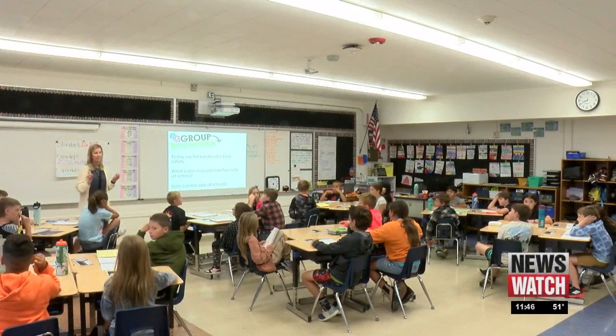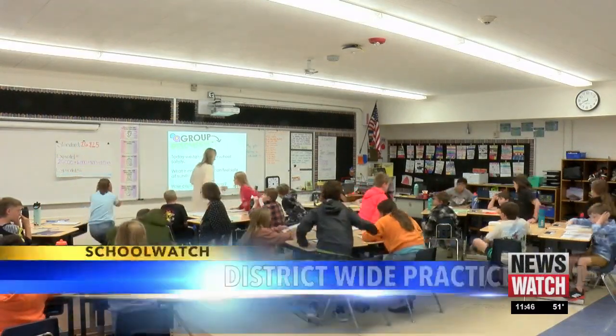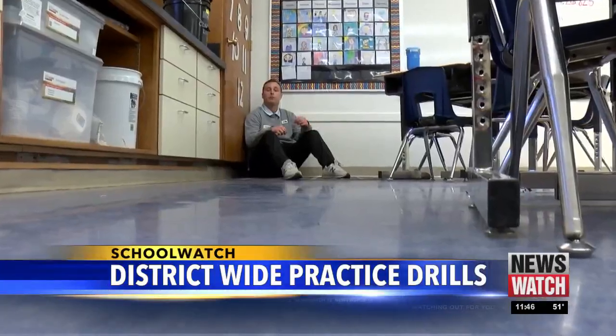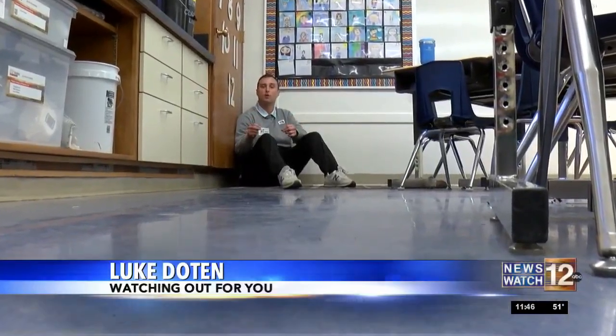Your job is to stay calm, find a quiet place to be. Today, students at Griffin Creek Elementary practiced their standard response protocol.